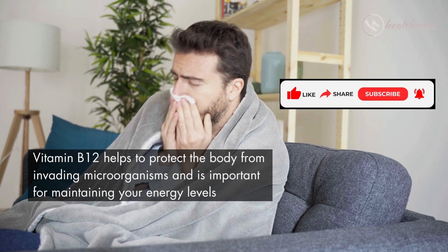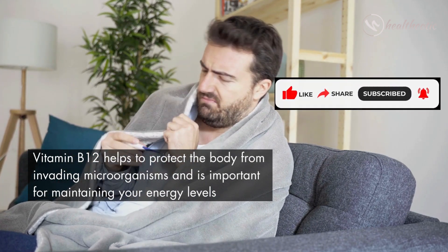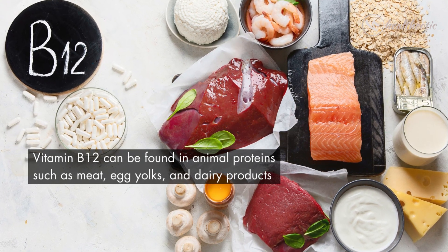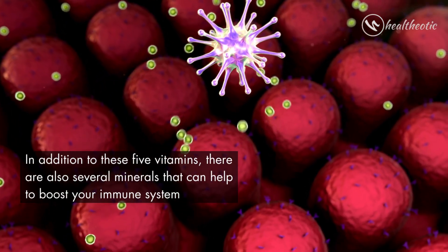The fifth and final vitamin on our list is vitamin B12. Vitamin B12 helps to protect the body from invading microorganisms and is important for maintaining your energy levels. Vitamin B12 can be found in animal proteins such as meat, egg yolks, and dairy products.